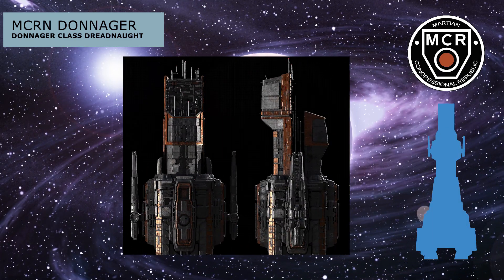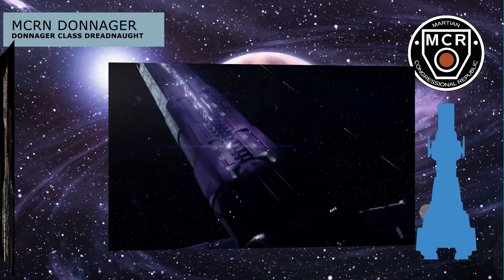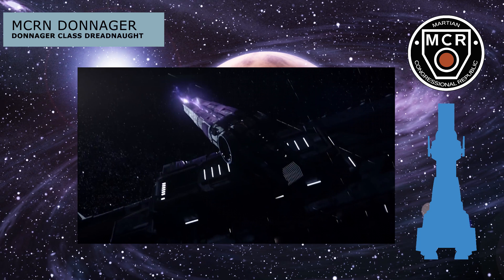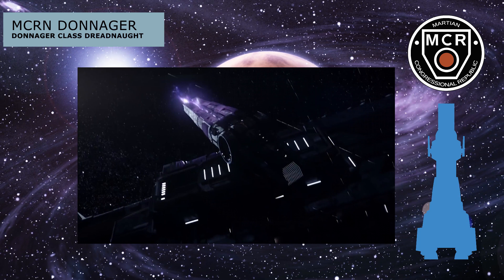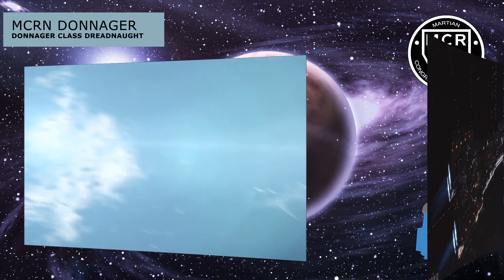Next are the two heavy railguns mounted on the sides of the vessel's prow, firing sizable tungsten slugs at an appreciable percentage of the speed of light. Anything within 1,000 kilometers is either pierced right through or has a several-kiloton explosion blasted into the target. These weapons are extremely powerful and accurate, making any close-range engagement a painful endeavor for enemy vessels.